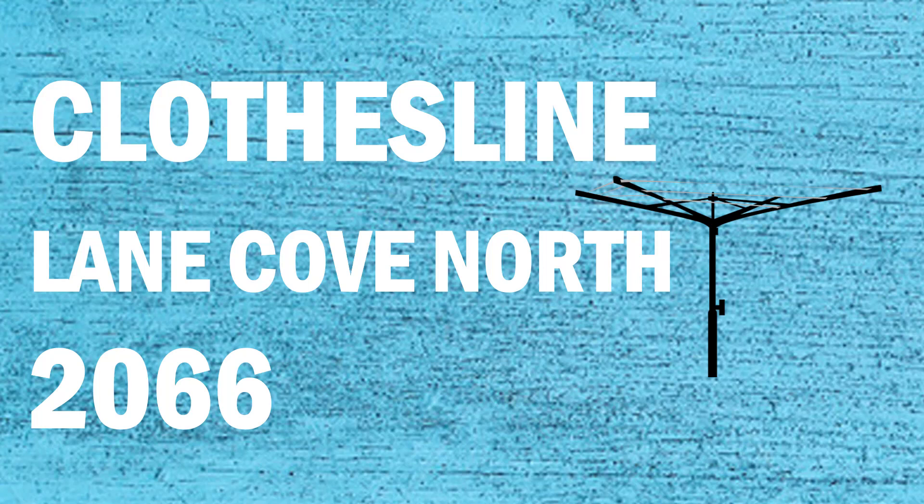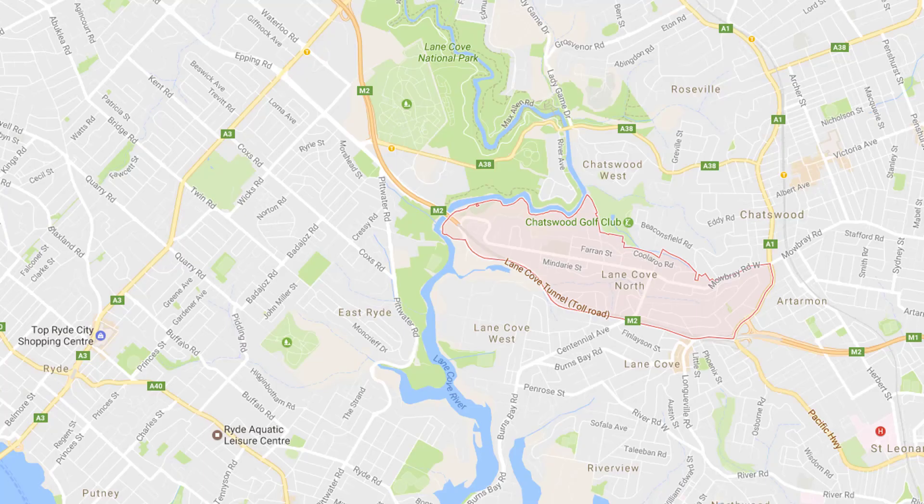Looking for a new clothesline or washing line in the Lane Cove North area of Sydney? Lifestyle Clotheslines can help. We service a complete Lane Cove North area and offer a supply only or a supply and installation service if you need help with installing your new clothesline or washing line.